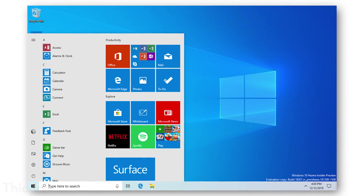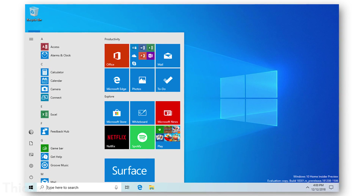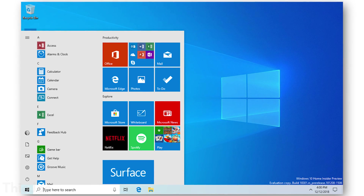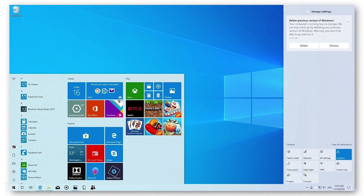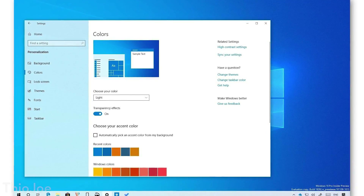First of all, we're apparently going to be getting a light theme for the Windows shell. The Windows shell is literally just the user interface — like the file explorer, the start menu, that sort of thing. It's like the skin of Windows, and apparently they're going to be introducing more of a light skin. So if you like dark mode, this is basically the opposite of that. The start menu might look a little bit brighter, along with the file explorer.